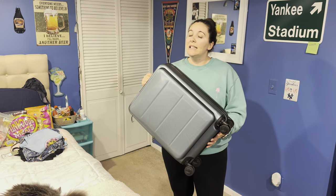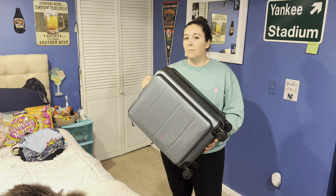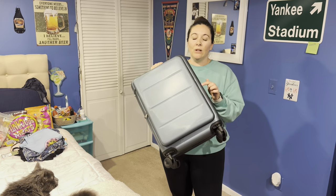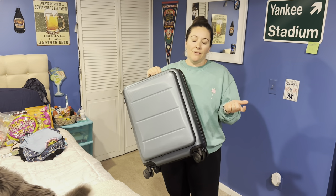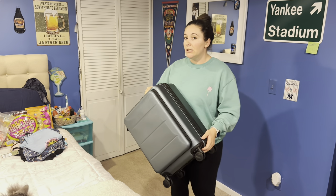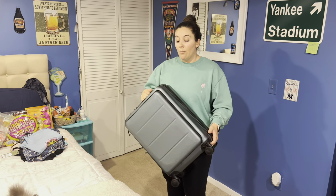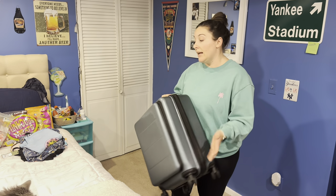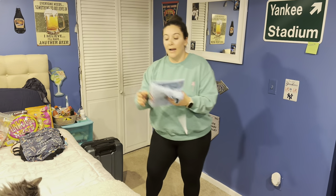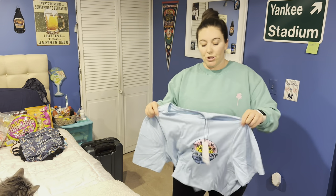I got this carry-on luggage — technically it's not new because I used it last month, but I never showed you all. It's Cool Life luggage, linked in my Amazon storefront and in the video description. If you're looking for a carry-on that's a little cheaper, I really like it. It's about two inches smaller than my Away luggage, but I was able to fit everything I needed last month, so I'm happy with it.